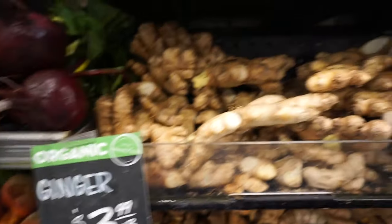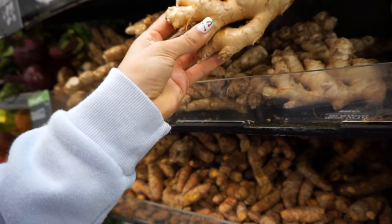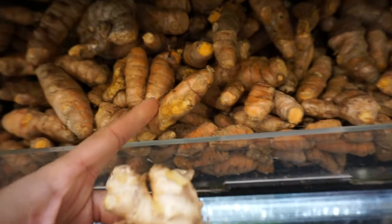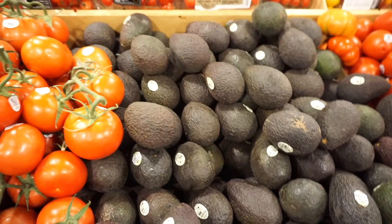The first thing I'm going to get is ginger — we've got sprinklers going off over there. I like putting ginger in my lemon water in the morning and also in my smoothies. This orange one is turmeric; it's really good for digestion.